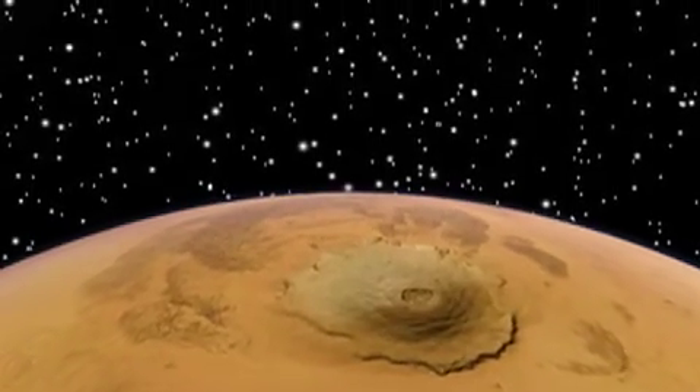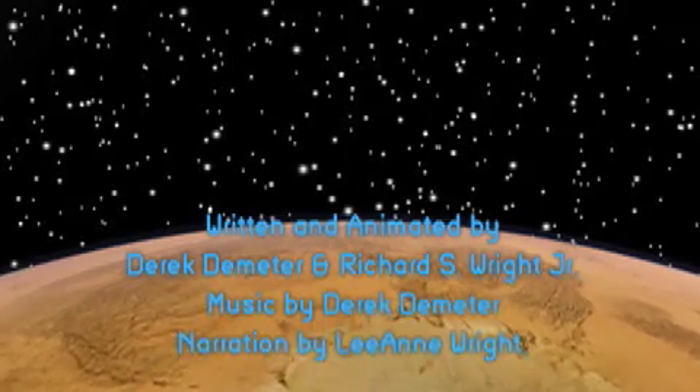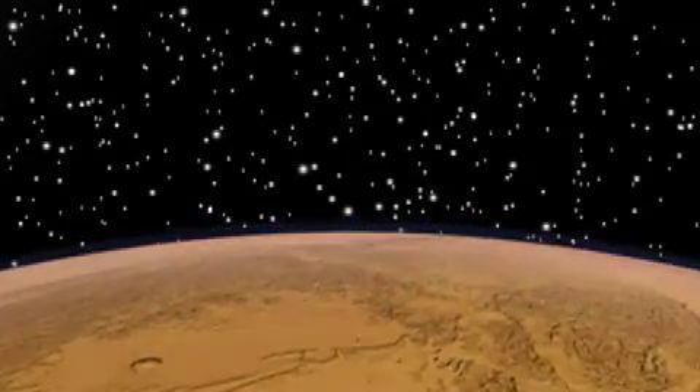This concludes our tour of the Tharsis and Valles Marineris region on Mars. We hope you have enjoyed your visit. Thank you! You have a great day!